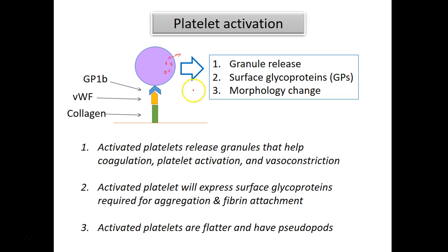The second component is expression of components at the surface of the platelets. These are various glycoproteins that will either undergo changes at the surface or increase in number, and they play a role in the overall stickiness of the platelets. Finally, there's the morphology change — a platelet goes from a three-dimensional shape to a more flat shape, and then develops pseudopodes or extensions, which are important for adhesion to the surface.